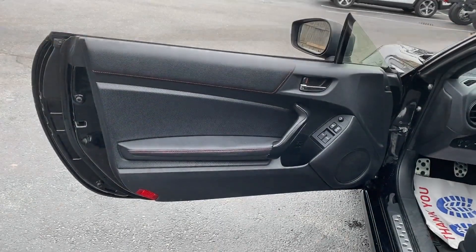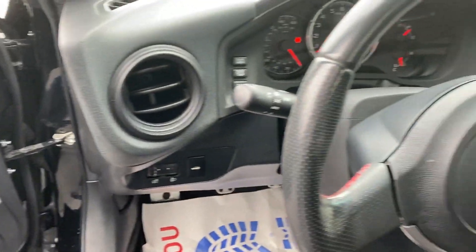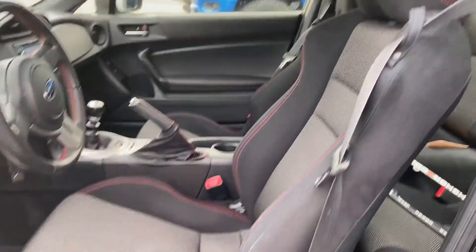aluminum wheels, leather wrapped steering wheel, stability control, passenger side airbag sensor, limited slip differential, adjustable steering wheel, daytime running lights, traction control, cruise control.